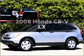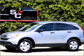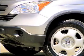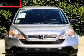Check out this 2008 Honda CR-V. Travel the roads in style and comfort in this great vehicle with an efficient four-cylinder engine connected to a smooth-shifting five-speed automatic transmission.